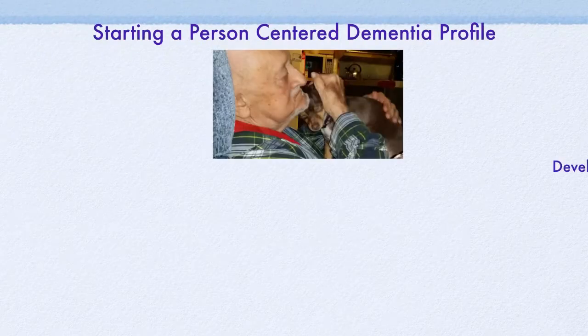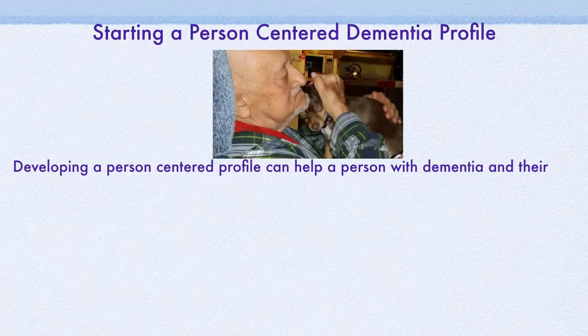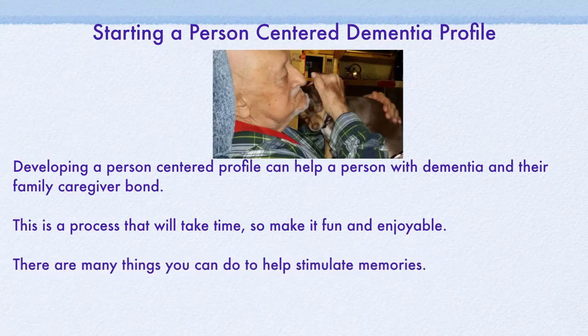Developing a Person-Centered Profile can help a person with dementia and their family caregiver bond. This is a process that will take time, so make it fun and enjoyable. There are many things you can do to stimulate memories — music, photos, special objects, or memorabilia can help the process.